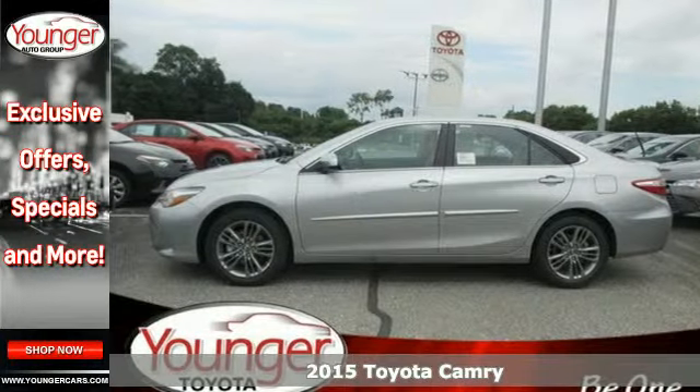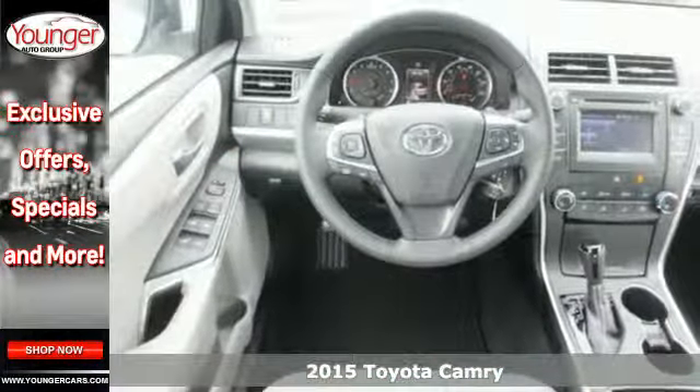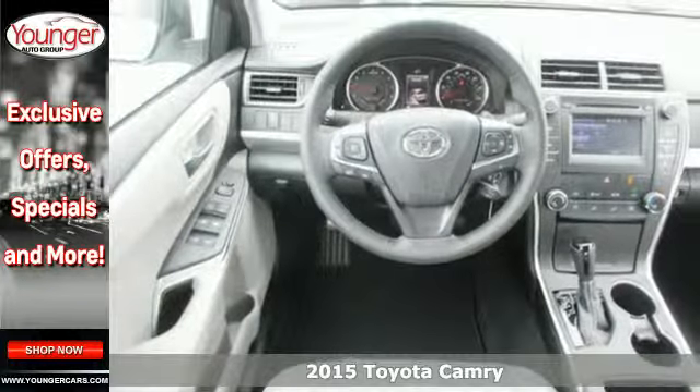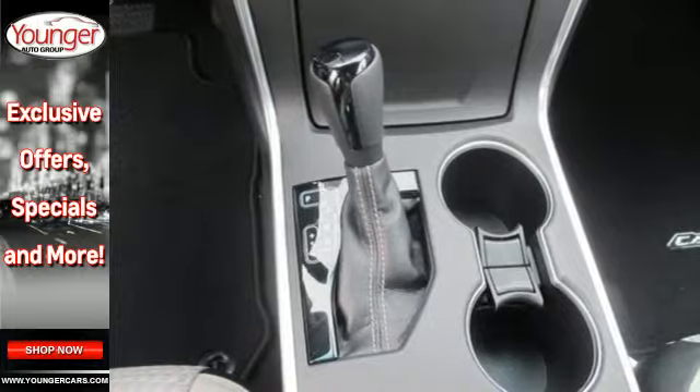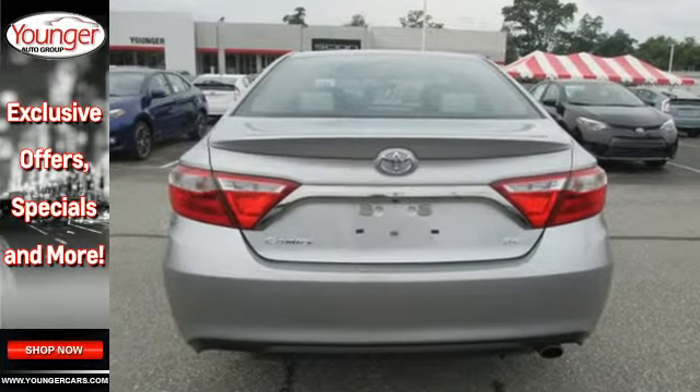It's a 2015 Toyota Camry. High style and a bold design will get you noticed in this eye-catching sedan. And while you're getting noticed, you'll be enjoying the convenience of the Entune audio, a backup camera, and touchscreen display.